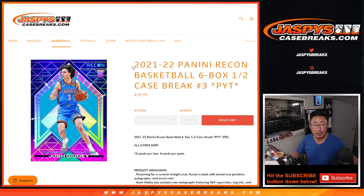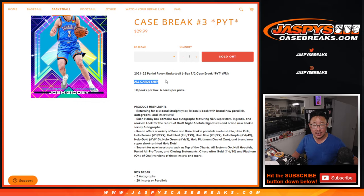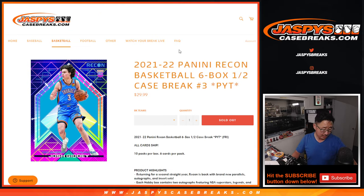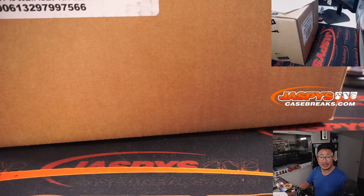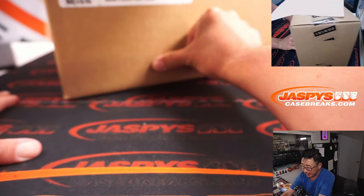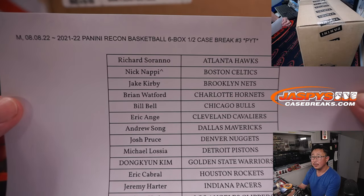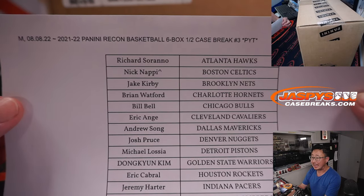Hi everyone, Joe for Jazzy's CaseBreaks.com, coming at you with a little hoops — 21-22 Panini Recon Basketball, six box, half case, picker team number three, all cards shipped. A lot of great stuff here. Break three, half case from a fresh case. Big thanks to this group for making it happen, here on Monday the 8th.